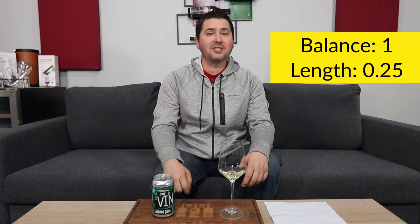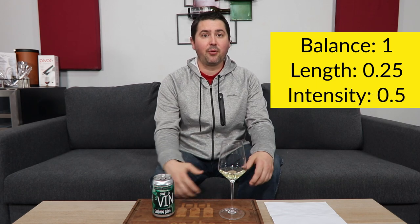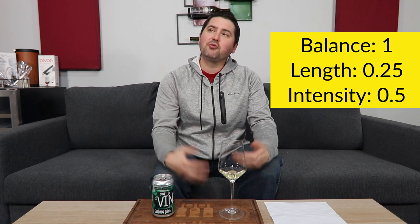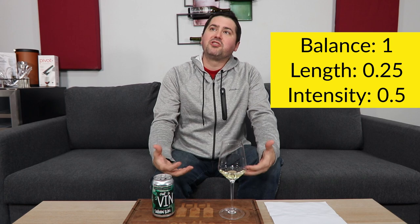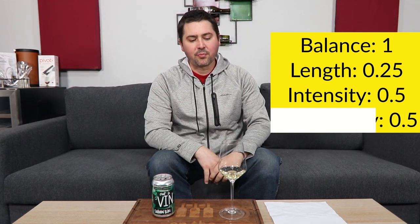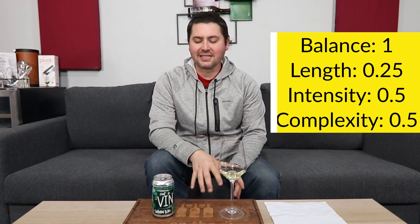Let's get to the blick. From a balance standpoint, full point — this has been a nicely done canned Sauvignon Blanc. Length: medium minus finish, 0.25. Intensity: medium plus on the palate, but medium on the nose, so you get 0.5. In terms of complexity, you could have more to you — I'm going to give half a point. It could have a wider range of primary notes, but I did get a little bit of that green note and a decent number of fruit clusters, so half a point.